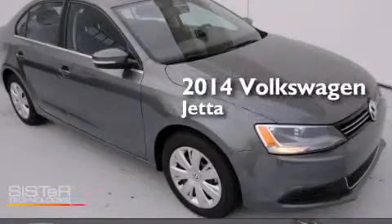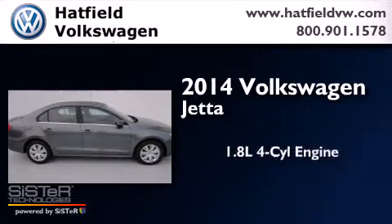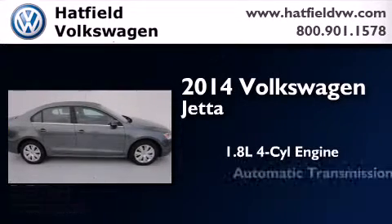This is a brand new 2014 Volkswagen Jetta. It features a 1.8 liter 4-cylinder engine and an automatic transmission.